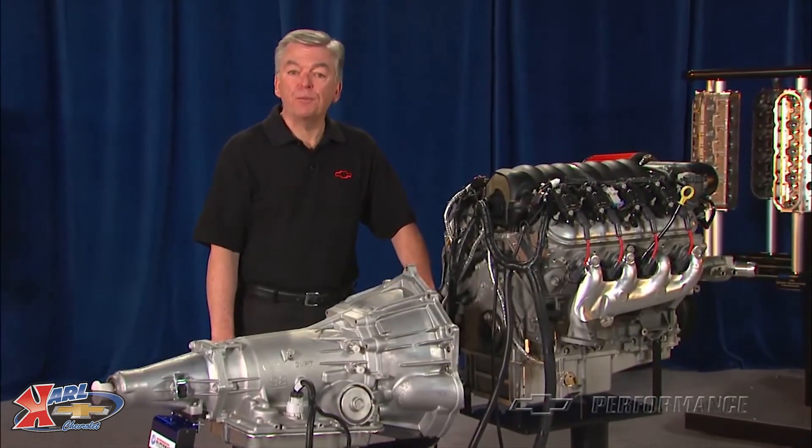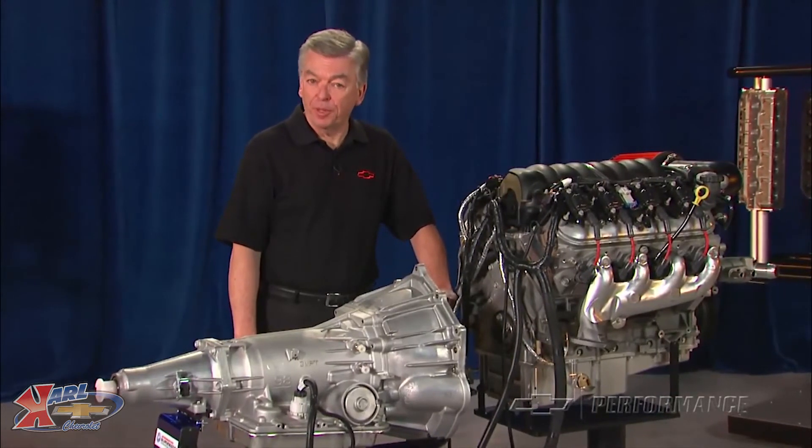Check with your local Chevrolet Performance dealer or Performance retailer for price and availability.